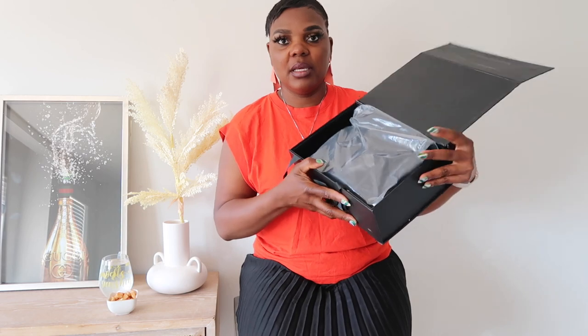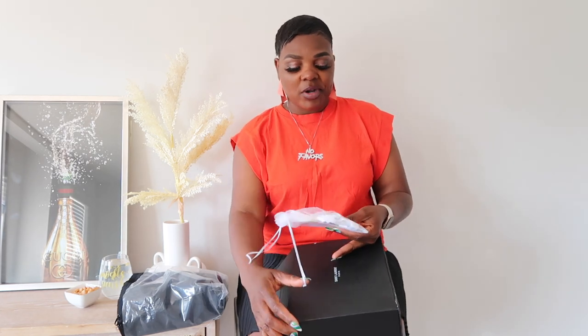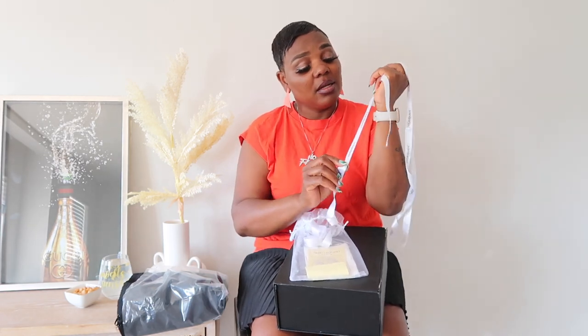It came in this cute box — of course I've already opened it because I was curious. You guys, I opened this box and fell in love right away. It came with a little bag on the inside, authentication, receipts, and ribbons. The ribbons are white and say YSL.